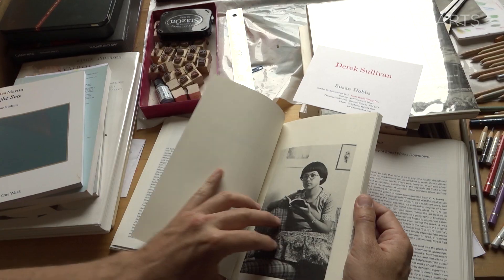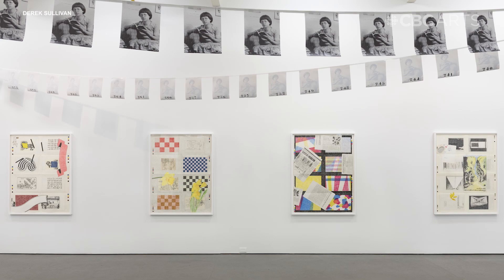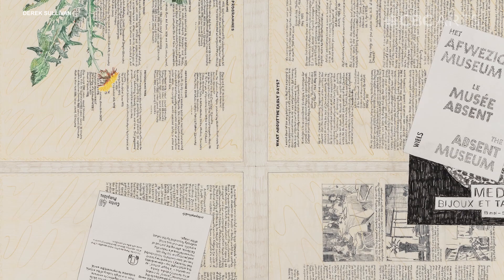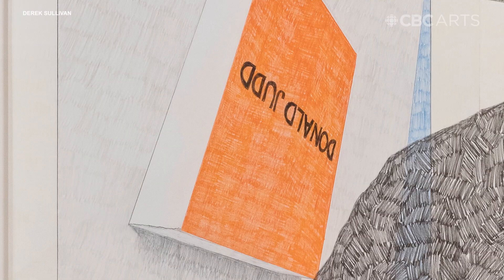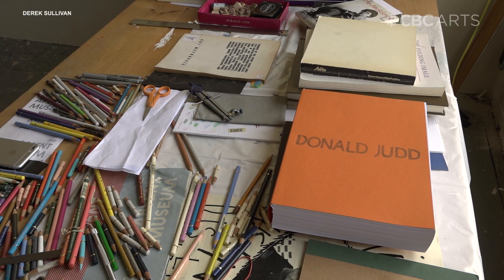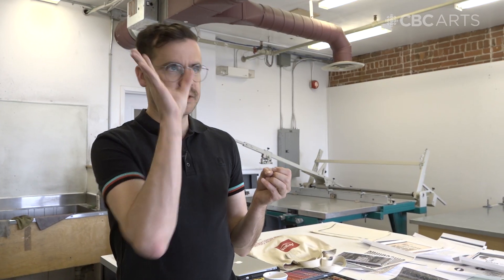I'm someone who likes learning about things via books. Even when I make a drawing or I make an exhibition, I'm often thinking of it as being like a book. And I've always found publishing fascinating as this creative act — like pollen to the air. You don't quite know exactly where they're all going to land.